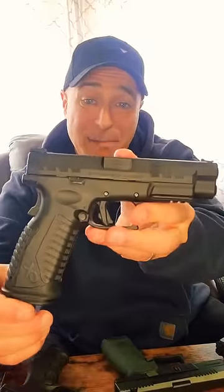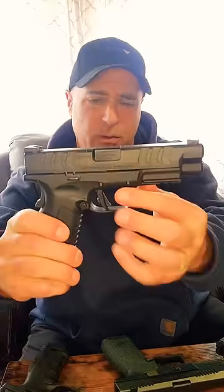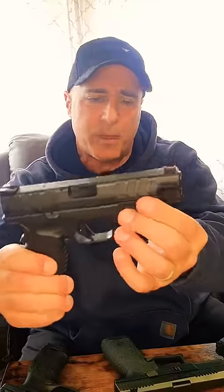The Springfield XDM Elite, this is a 4.5-inch barrel, and it offers so much, including a flat trigger, fiber optic front sight, and it's all ambidextrous. Love that XDM Elite model.